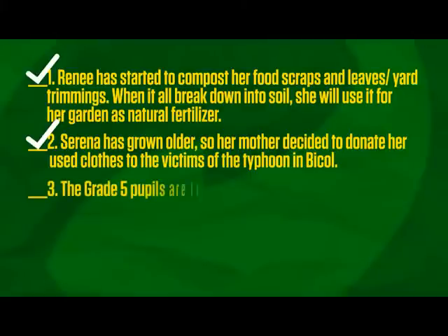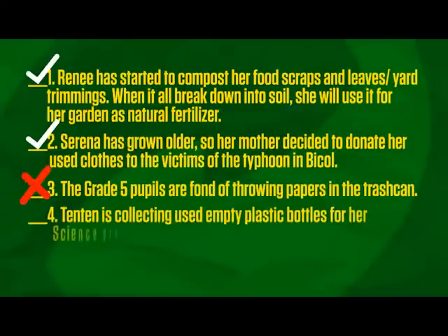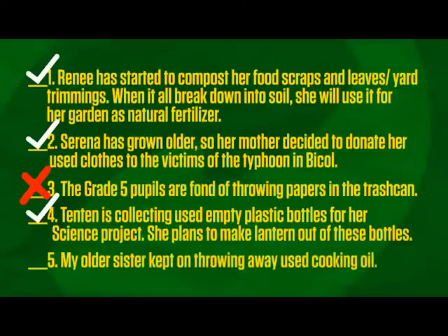Number three: The grade five pupils are fond of throwing paper in the trash can. The answer? Crossmark. Number four: Tenten is collecting used empty plastic bottles for her science project. He plans to make a lantern out of these bottles. The answer? Checkmark. Number five: My older sister kept on throwing away used cooking oil. The answer? Crossmark.